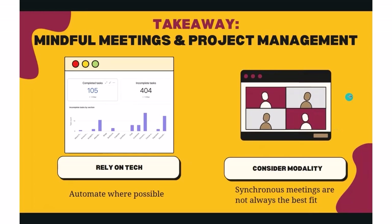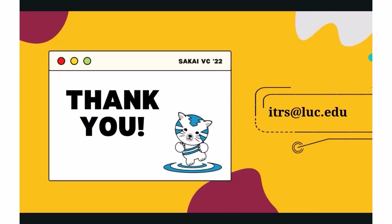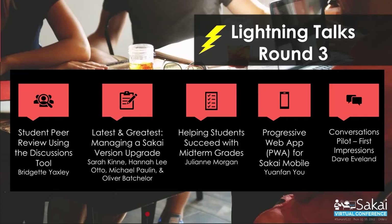Thank you all. Back to the moderator. I hope you've all been following the chat — there's been lots of good discussion back and forth. Welcome to some of the later versions of Sakai. I was following along thinking, 'Oh yes, I remember those days.' Well done to the whole team.